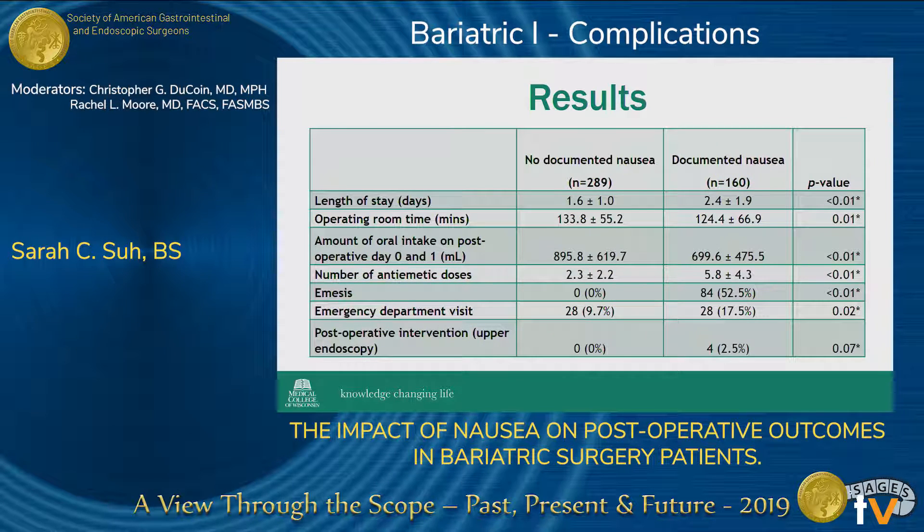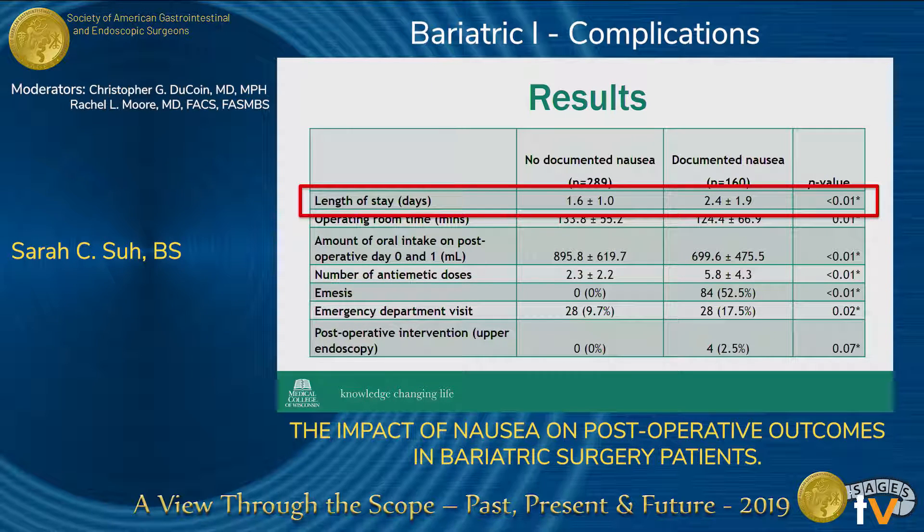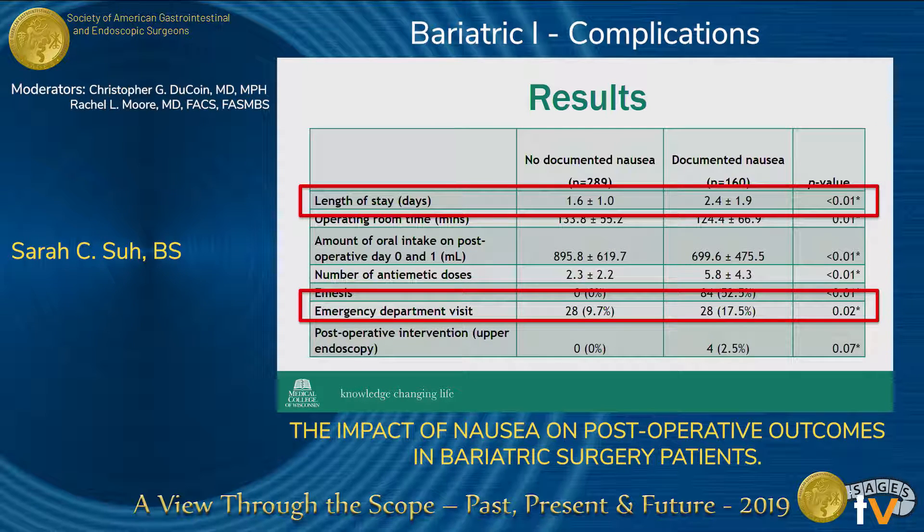These are our postoperative quality outcomes. We found that patients with nausea had a greater length of stay by almost one full day. They were also more likely to visit the emergency department within 30 days of surgery, and they were also more likely to undergo an endoscopic intervention for reasons such as dysphagia, hematemesis, or malnutrition.